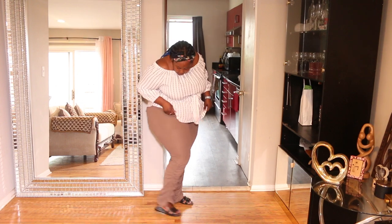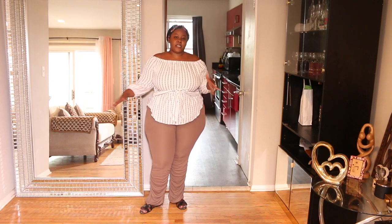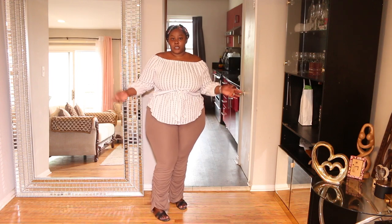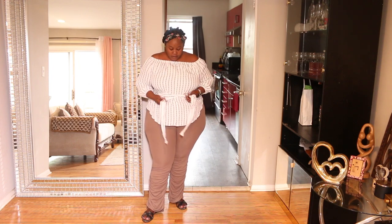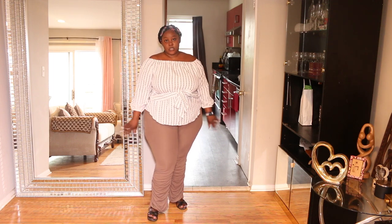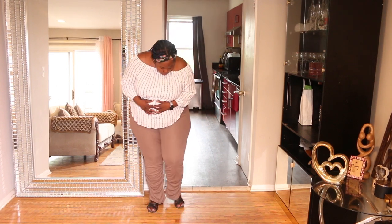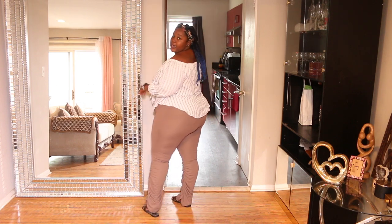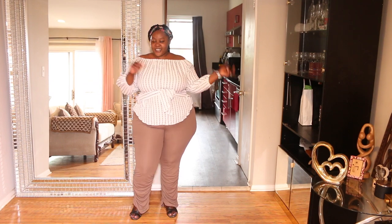This is the next outfit — some nice leggings. I love the details on the legs. I threw this off-shoulder top on as well that I also got from Shein — it's pretty cute. It's a bit tight at the front. I personally pair these leggings with some jeans or black leggings, but they're high-waisted and go all the way up. I love the top too — off the shoulder with some jewelry would look so good.